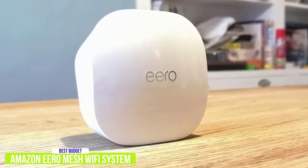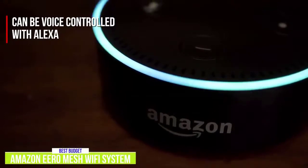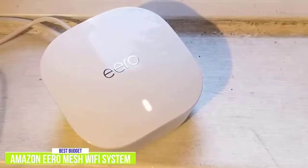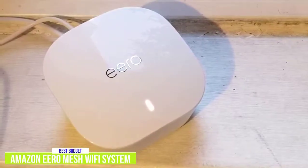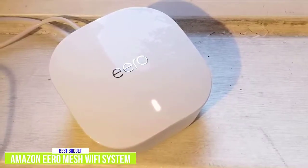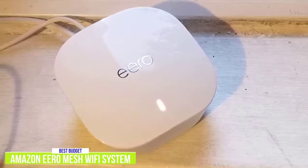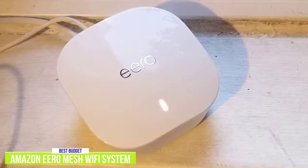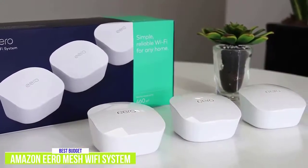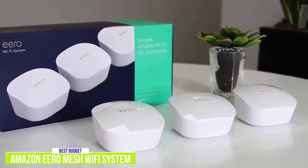Setup can be done quickly via the Eero mobile app. And if you have an Alexa-enabled device, such as an Echo, the routers can also be controlled by your voice. The devices will regularly perform automatic updates to keep your network safe. And what I like is how easy it is to add other components — you can pick up additional Eero routers or wall plug-in Wi-Fi range extender beacons if you need to increase the coverage area. You can even upgrade to Wi-Fi 6 Eero routers for a faster connection. Overall, the 3-Pack Amazon Eero Mesh Wi-Fi system is a great introduction to the world of mesh routers, giving you great coverage, and its versatility makes it a great budget option.